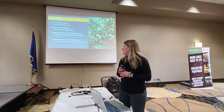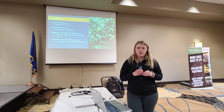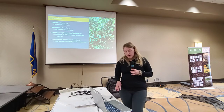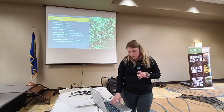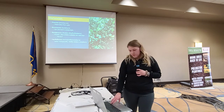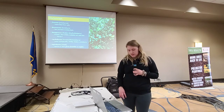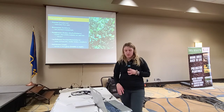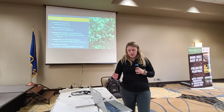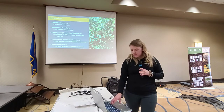For Caprifoliaceae, we did see some honeysuckle, but a lot of that was western snowberry, which is not really planted in the shelterbelts — so that was a surprise. Honeysuckle is not super common either, but there was some use. Then we did have some maple use, but we're not sure which species yet because it only resolved to the Acer genus, so that's something we'll keep looking into.